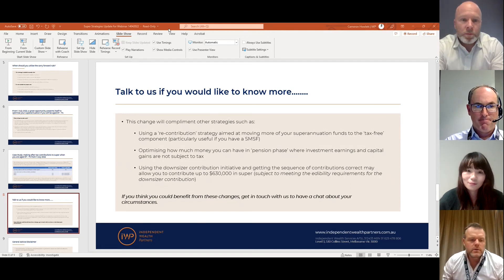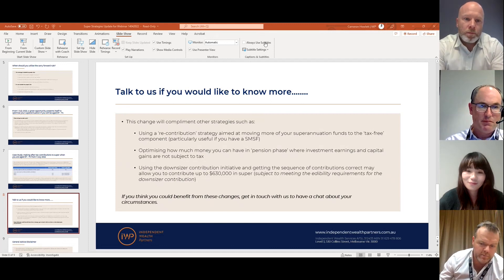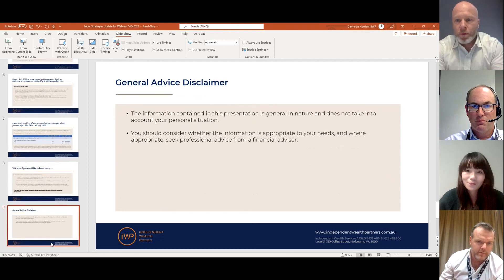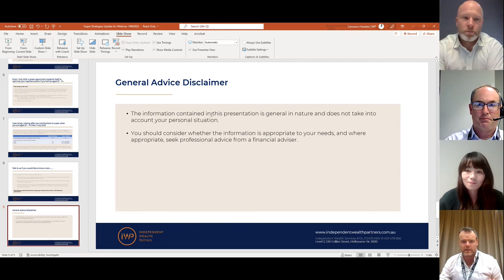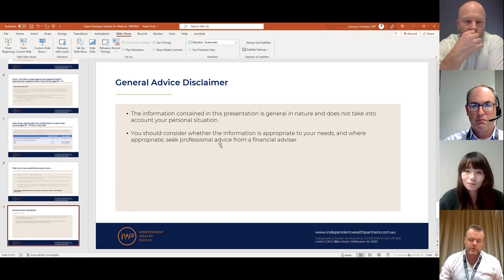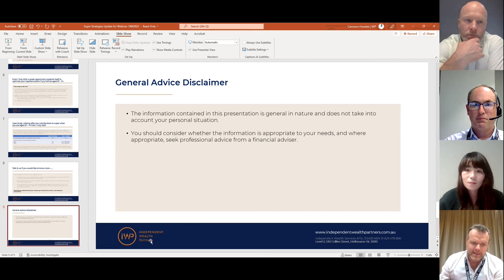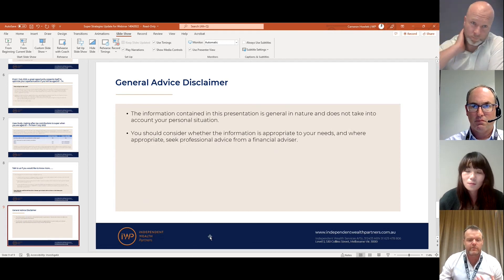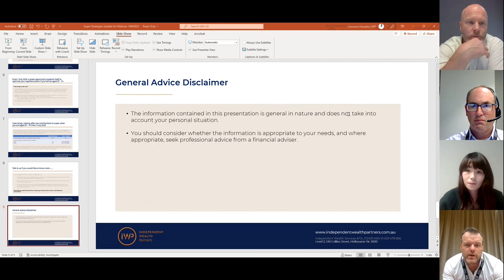That was wonderful — and as the next slide shows, this is all general advice, not specific to anyone's circumstances. The only advice you should receive is advice specific to you. Getting money into super is tax effective, and we've talked about that, but sometimes it's not the best thing for your individual situation, so we always need to make sure that disclaimer is out there.